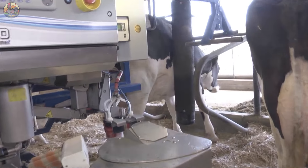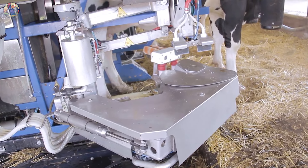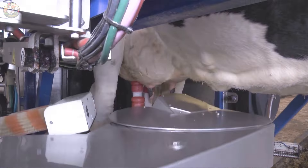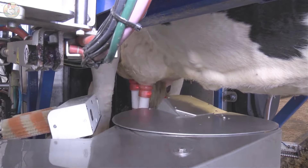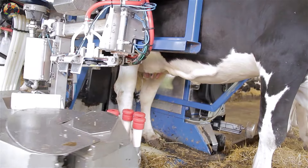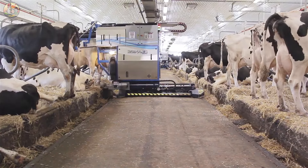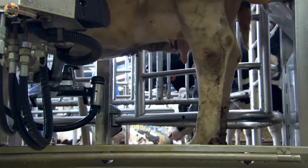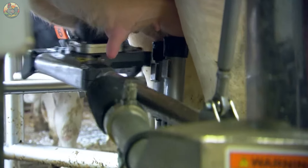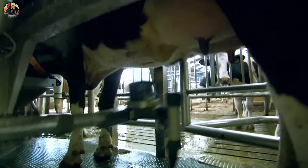Now shifting focus to the milk harvesting process — behold the marvel of automation. A robotic system that proves essential in extracting milk from cows without human intervention. Using lasers, this technology precisely locates the cow's teats and attaches the milking apparatus with accuracy.